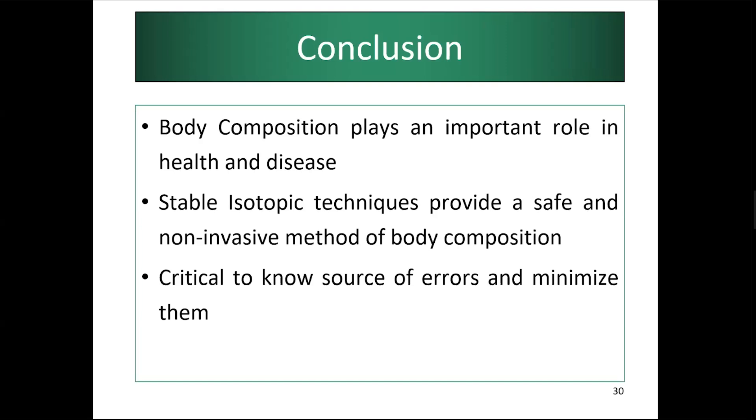To conclude: body composition is very important. Stable isotopic techniques are a safe, non-invasive method of body composition assessment. You must be aware of the assumptions and limitations you are working with. Our institute is an IAEA collaborating center for nutrition since 2010, and we collaborate with IAEA on stable isotopic techniques for body composition, dose-to-mother technique, breast milk evaluation, and micronutrient estimations. Body composition is critical when monitoring growth or any health or clinical condition.